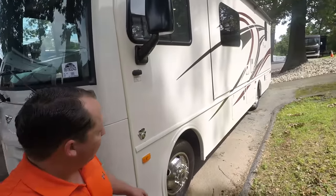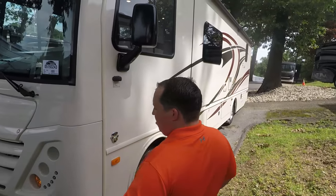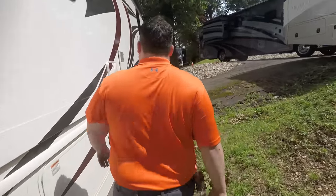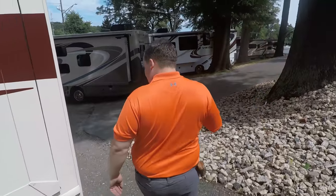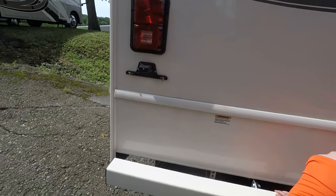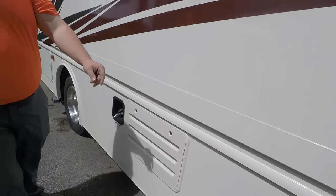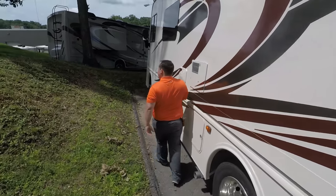Where's the generator? This is an access panel to the generator, and it is a 5,500 watt Cummins Onan generator. That's a very weird spot for it.